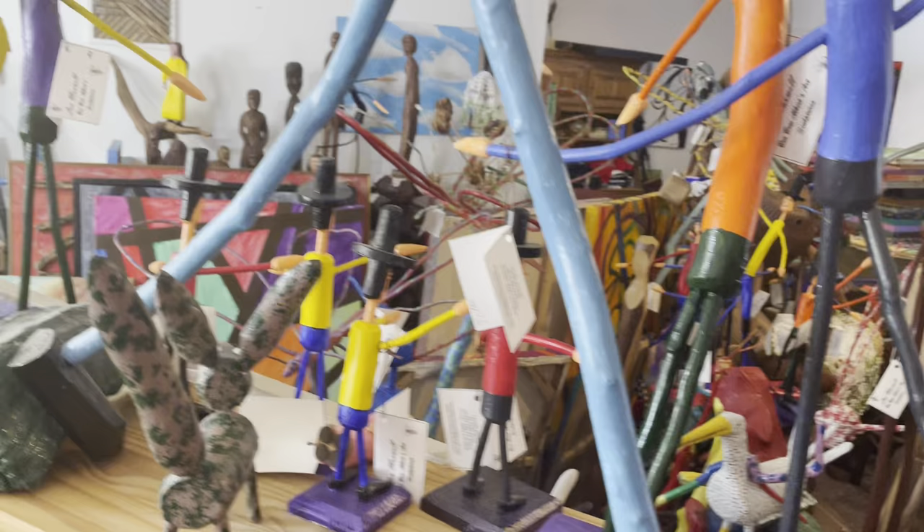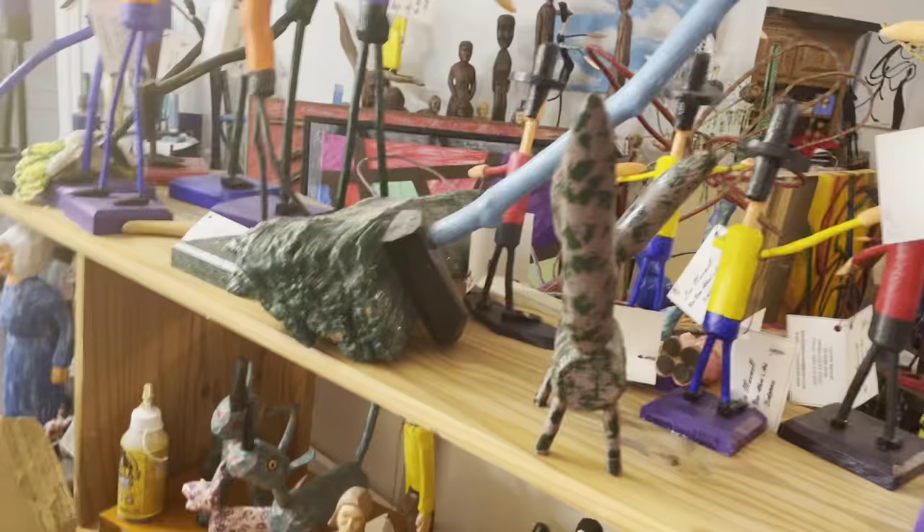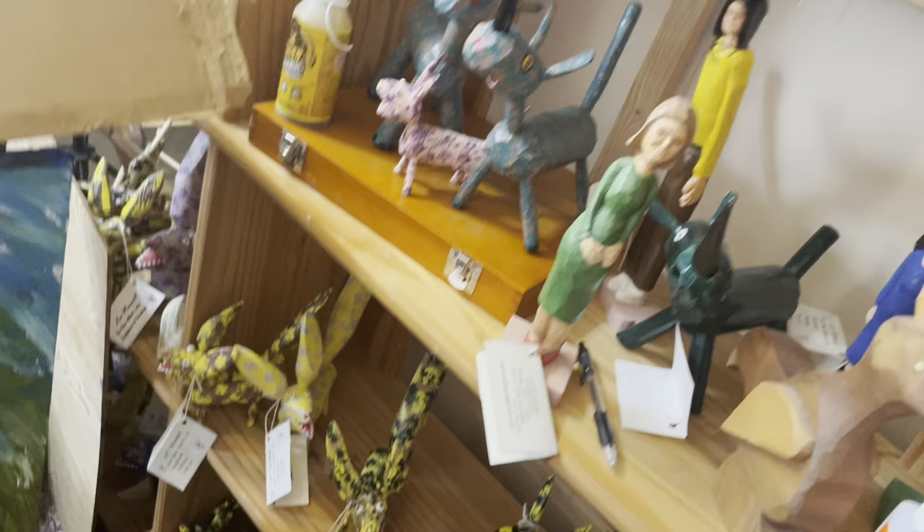This is my whimsical people. I've got a whole row of them there. Down in there is some little sculptures.